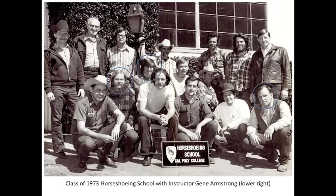I returned from New York in December 1972 and worked as a groom for trainer Buddy Hirsch at Santa Anita Racetrack. My father told me Buddy was the best horseman he'd ever met. There was a two-year waiting list to get into Cal Poly San Luis Obispo Horseshoeing School, and I had only been on the list six months. In January 1973, I drove to San Luis Obispo to meet instructor Gene Armstrong, armed with letters of recommendation, expressing my sincere interest in becoming a farrier. I knew that from each class of 16 students, only one or occasionally two graduates went on to become full-time farriers, and I wanted Gene to know I would be one of them.